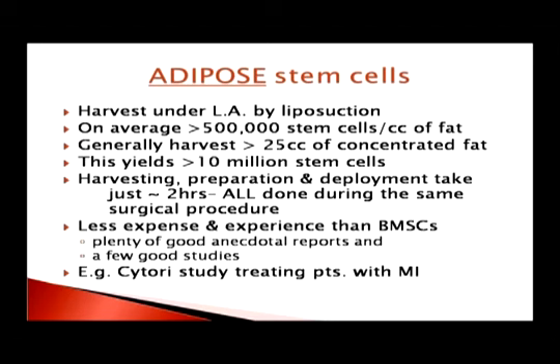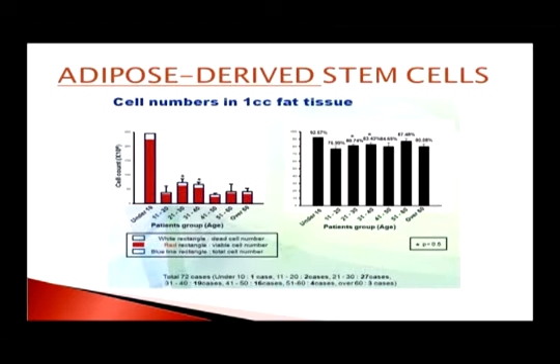There's a good company out of California called Cytori, and they've done research on patients with myocardial infarction. They found that giving stem cells to people who've had a myocardial infarction very early on leads to better outcomes. The adipose-derived stem cell numbers are very high at birth, come down in the second decade, but maintain their numbers well into old age.